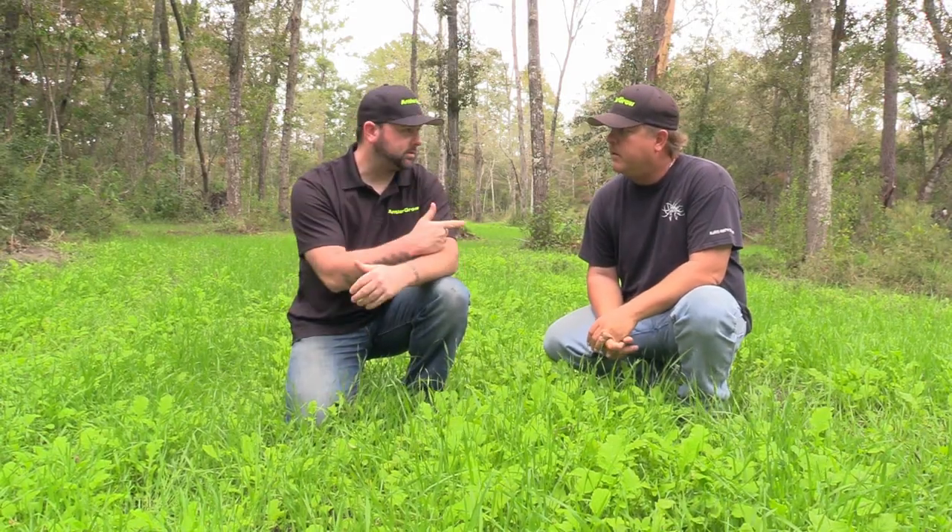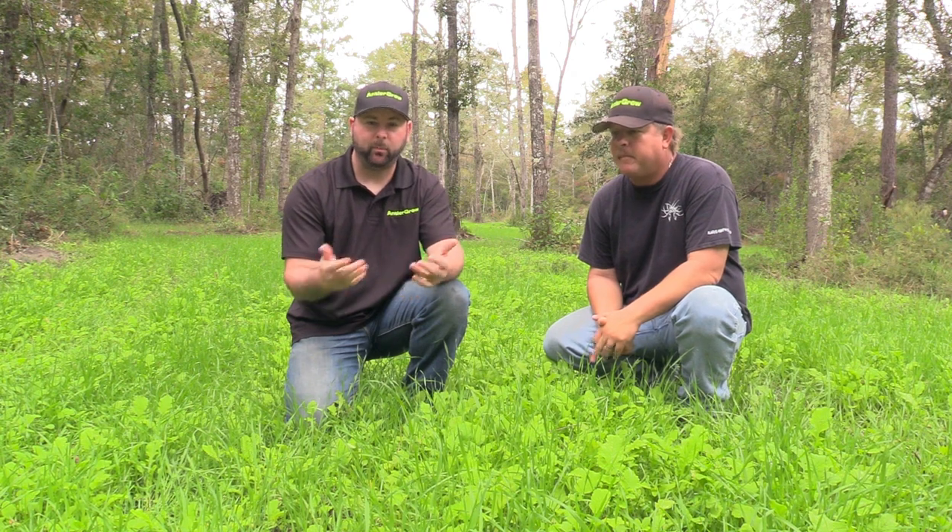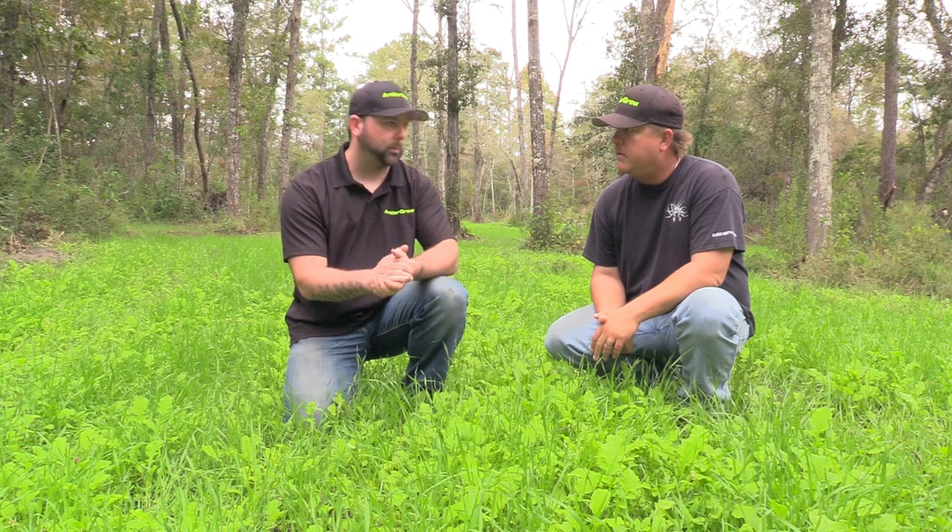Hey guys, my name is Dave Richmond and this is Jeff Beeler, one of the owners of AntlerGrow. Today we're going to specifically talk about mineral for deer and how this type of product is a lot different than any other product on the market.